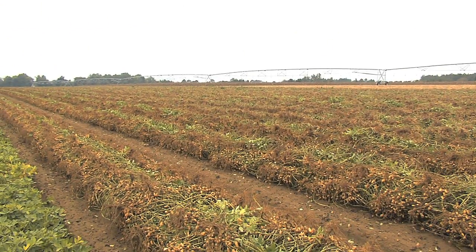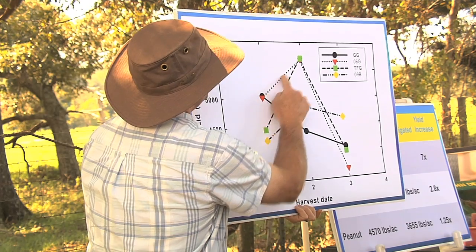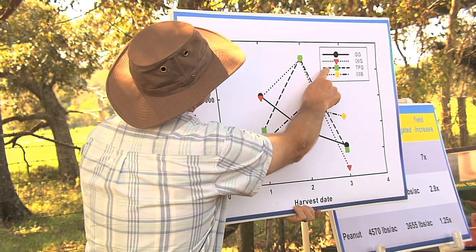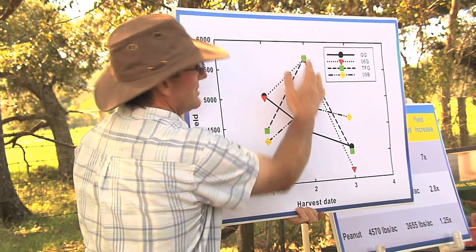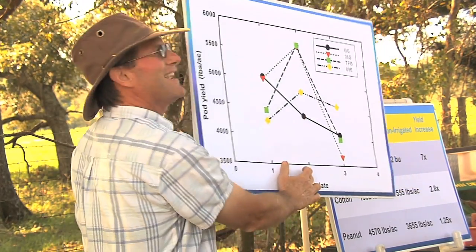We've had a lot of very early season sprays put out this year, and I think they're going to still be beneficial — probably not as dramatically beneficial as they might have been in 2010 or 2011. So this is the first year we've had a, quote, normal white mold year to really evaluate these very early season applications and see what they'll do. Both Georgia O6G and Tifgaard are very high yielding, especially at the second harvest date, which is about 158 days.